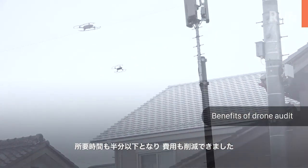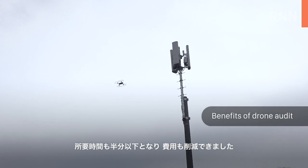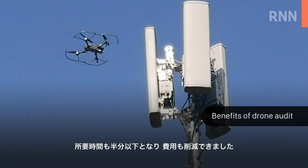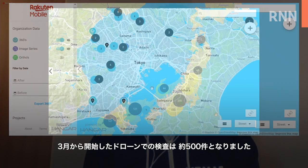With drones, we have removed the risk of operation by human inspectors, reduced operation time by more than half, and cut the inspection cost. Since March, we have done about 500 site audits by drone.